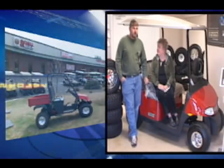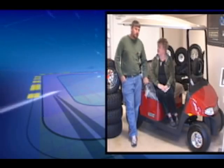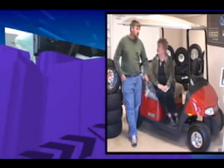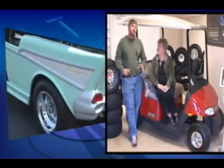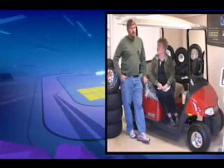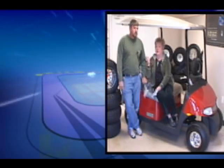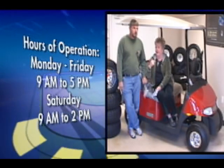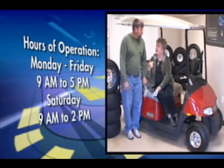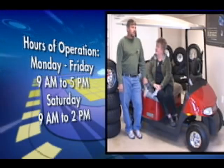They are year-round. We are ready for the holidays — if you come in and need a body change, a back seat, a lift, or whatever, it takes two to three weeks. Let's talk about the hours: we're here nine to five Monday through Friday, and Saturday nine to two. And we have a website — it's fatboyscarts.com.